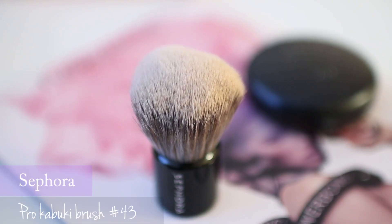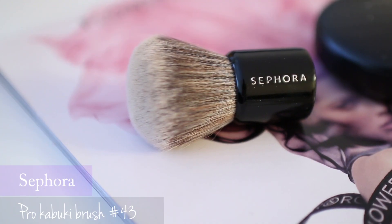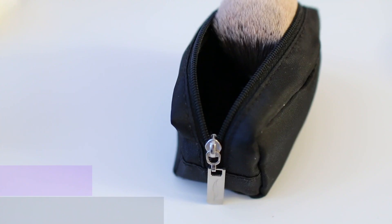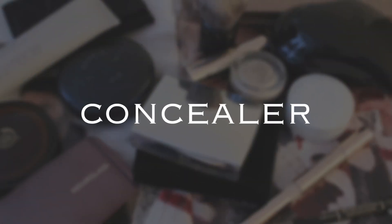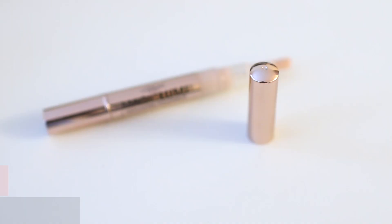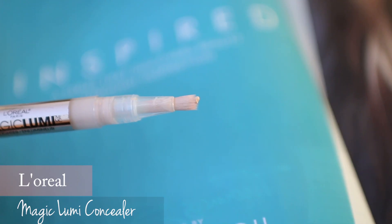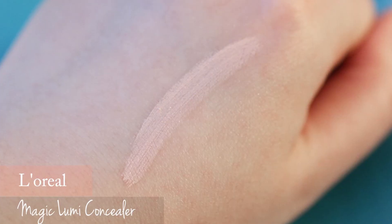I use it with this Sephora pro kabuki brush. This brush feels so soft and it's just perfect to apply powder evenly. I also like L'Oreal's Magic Lumi concealer — the texture is creamy and this light pink shade is great to cover up the dark circles.